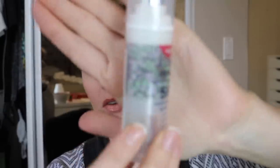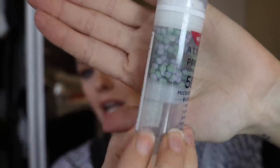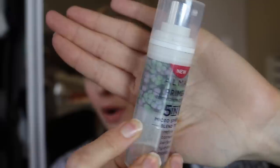Let's start with face primers. I felt like this was a category where I could pick more than one, so I did pick two primers to use up this year. The first one is the Almay 5-in-1 primer — one of my favorite primers. It's a great drugstore primer, really good for all skin types. It's very hydrating and it has color correcting beads in it. I haven't owned it that long but I've already used up half. I feel like this will be really easy to get through since I like reaching for it and you use quite a bit when you apply it to your full face.